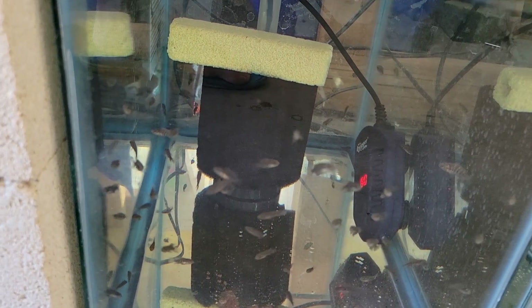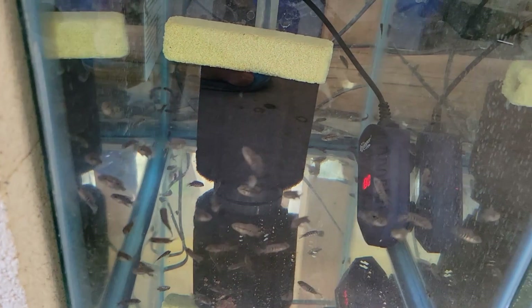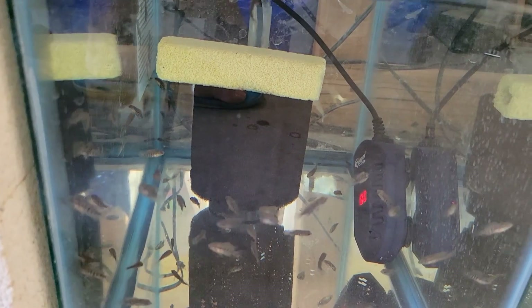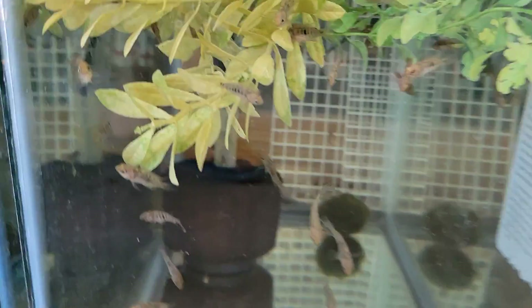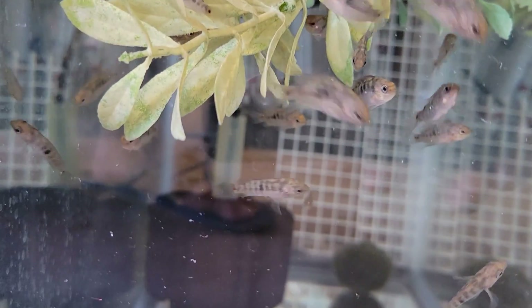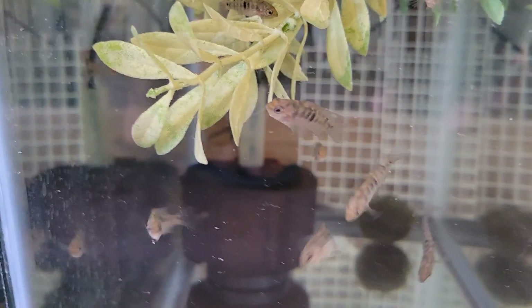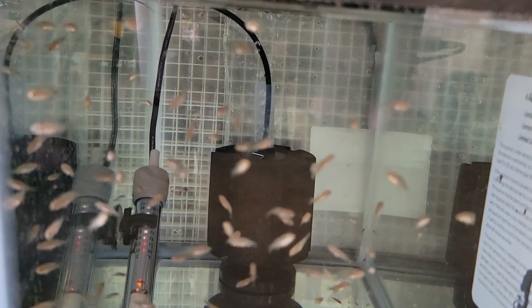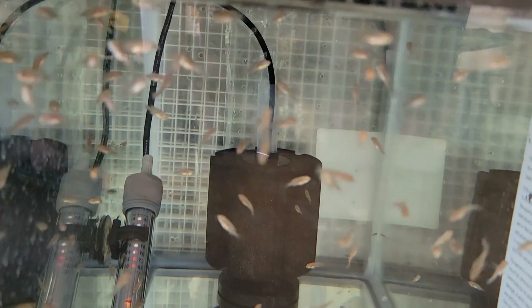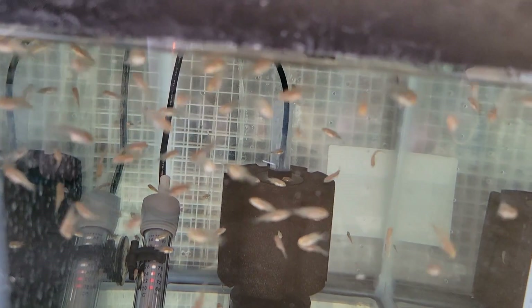Down below there are three 10-gallon tanks. On the left, a small batch of Red Tiger Motaguensis — that was actually the first batch I got. The second batch has actually outpaced these guys, only two weeks older, and they have a 40 gallon, so that's why they're outgrowing these. In the middle, these are the Panamensis — definitely in that three-quarters of an inch to an inch range, looking good, big eaters. On the right there's another batch of Aslanas — I do have Aslanas available, growing faster, about an inch give or take.